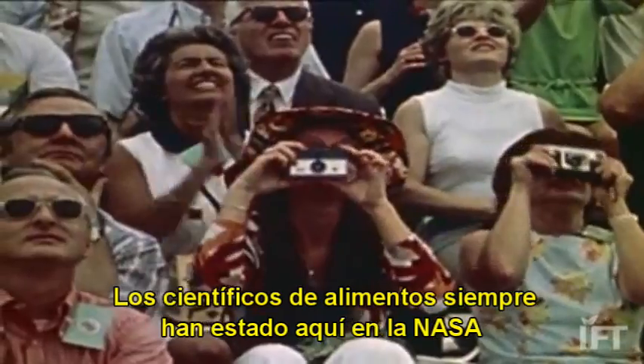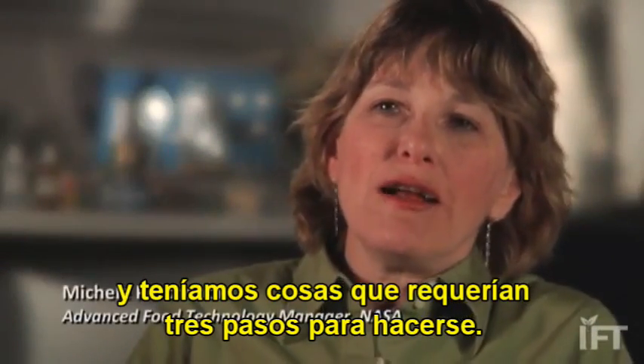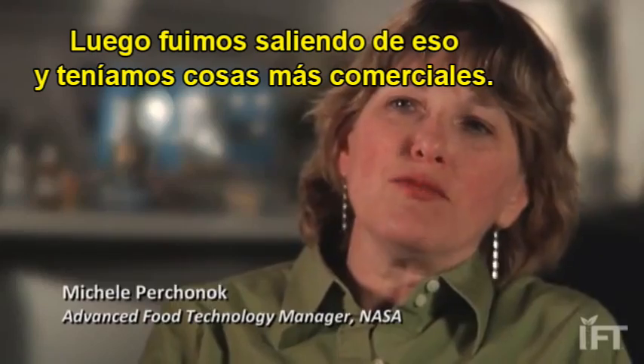Food science has always been here at NASA and integrated into the program. In the beginning we had tubes and cubes and we had freeze-dried items. Then we moved a little bit away and did more commercial items. Food so far has been very good — we couldn't be happier with it.